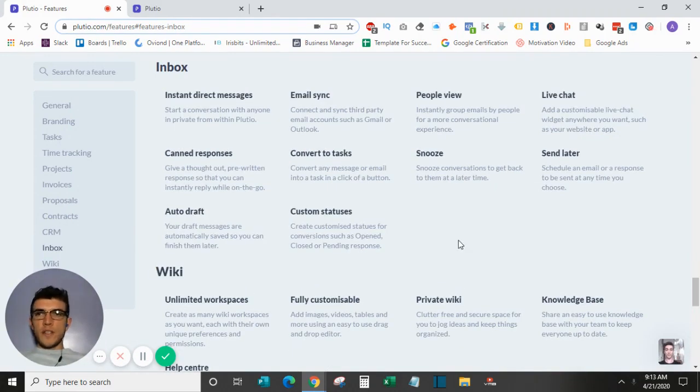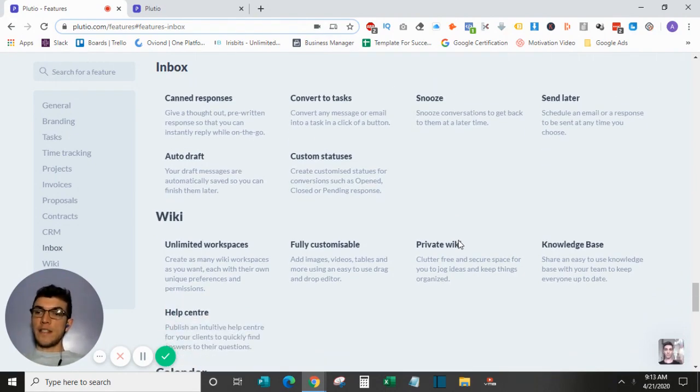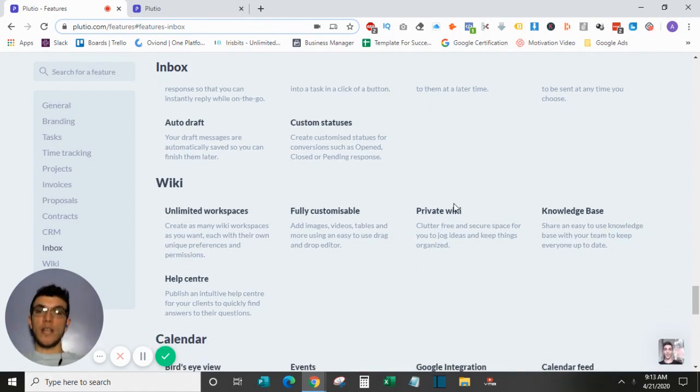Plutio also offers an inbox so you can send direct messages to your collaborators — team members or clients — and it syncs with your email, whether Gmail, Outlook, or whatever you use, so you can see all of that within the software. They also offer a wiki, which can act as a place to put your standard operating procedures. There's a private wiki for your team and a public wiki for clients.